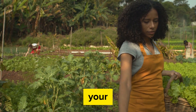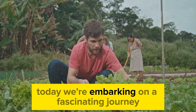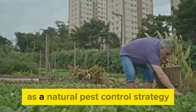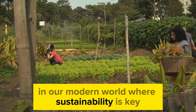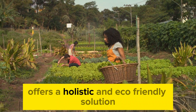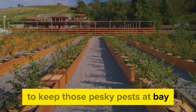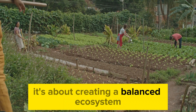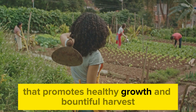Welcome to Farming Know-How, your ultimate guide to sustainable agriculture practices. Today, we're embarking on a fascinating journey to explore the power of companion planting as a natural pest control strategy. In our modern world, where sustainability is key, the age-old practice of companion planting offers a holistic and eco-friendly solution to keep those pesky pests at bay. It's not just about pest control—it's about creating a balanced ecosystem within your garden or farm that promotes healthy growth and bountiful harvests.